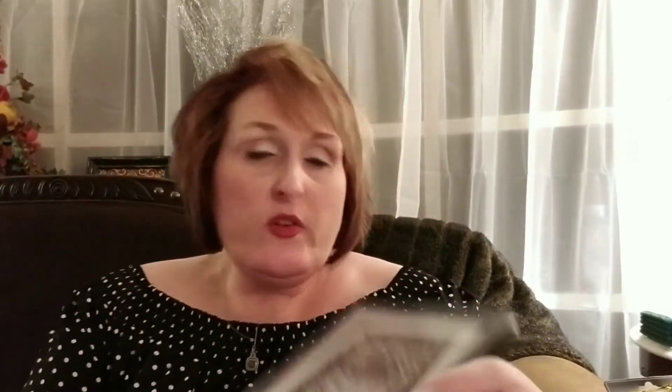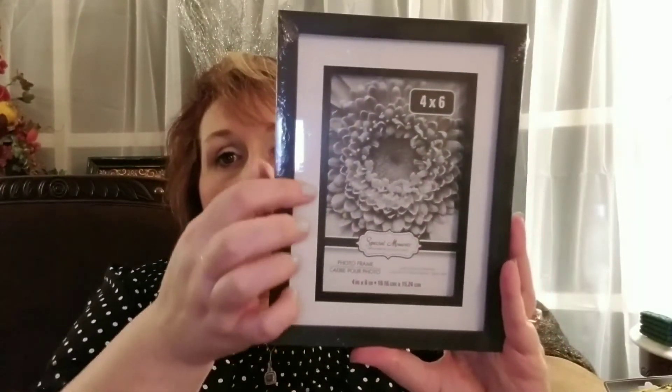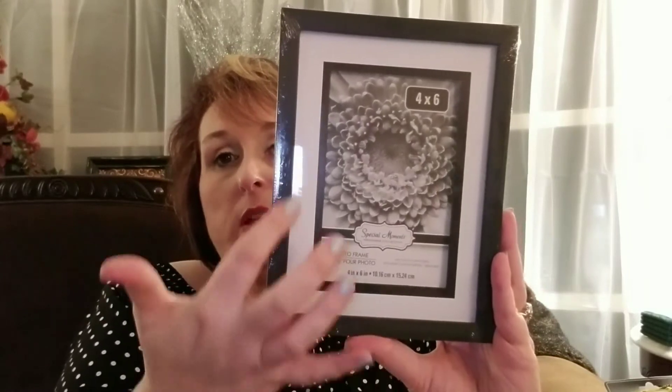We're down to our last couple of items. Here is another frame — this one is a 4x6 frame from the Dollar Tree. It has a white mat around it, so I really, really like that. I did get this for a craft project, but if I decide not to use it for my craft, I would use this in my home elsewhere. I really, really like it because of that mat. The other frame was a 5x7.